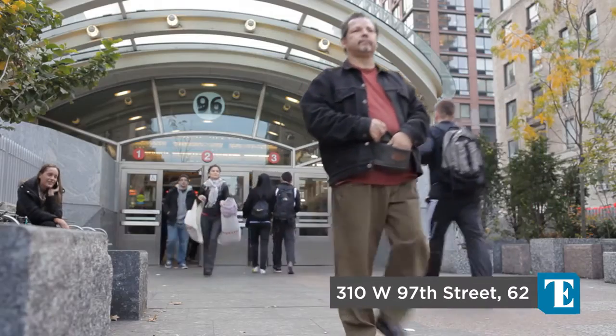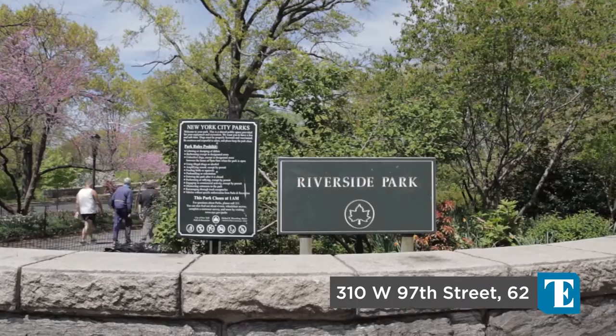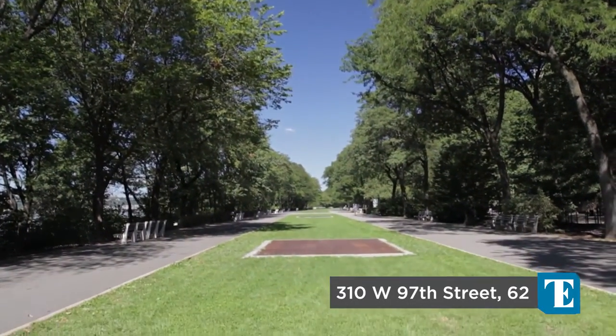Located in a sweet spot between West End Avenue and Riverside Drive, this meticulously renovated three-bedroom, two-bathroom is truly a stunning, one-of-a-kind urban home. Thank you so much for taking the time to tour with me and I look forward to showing you this exceptional home in person.